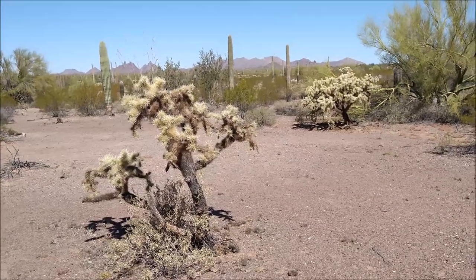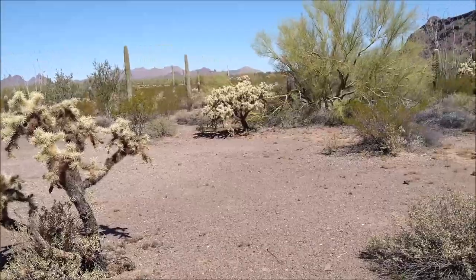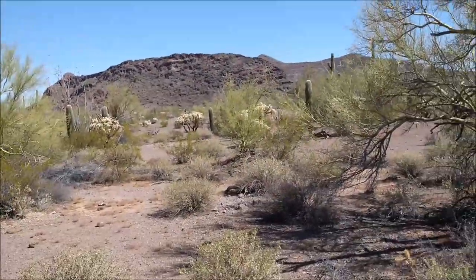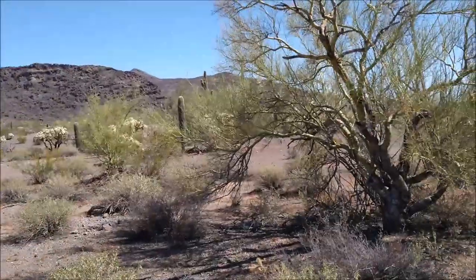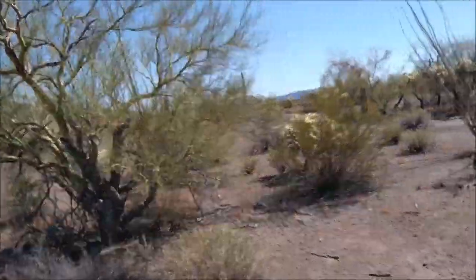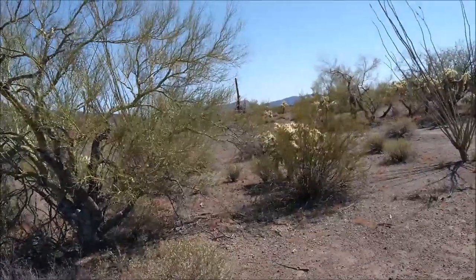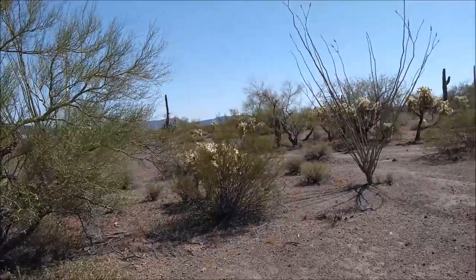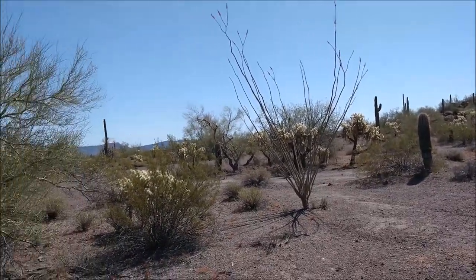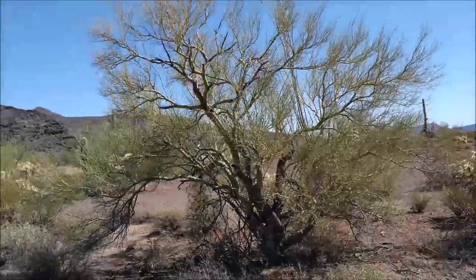Many think the desert is a dead place for the lack of green and flowers. Yet this dry, arid environment is full of life upon closer inspection. Notice how desert plants often cluster together and form a community, much like we do. Let's take a look at a desert nursery.